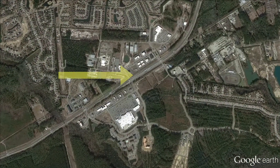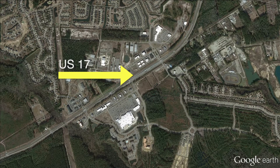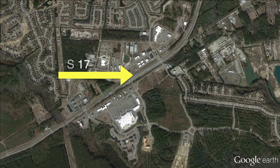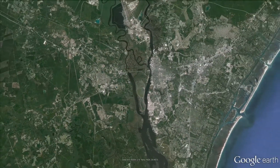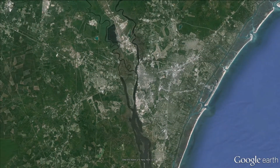A four-lane divided expressway, US-17 provides access to over 40 named beaches, the Hatteras National Seashore, and the Pea Island National Wildlife Refuge, in addition to serving key military bases, ports, and shopping centers.